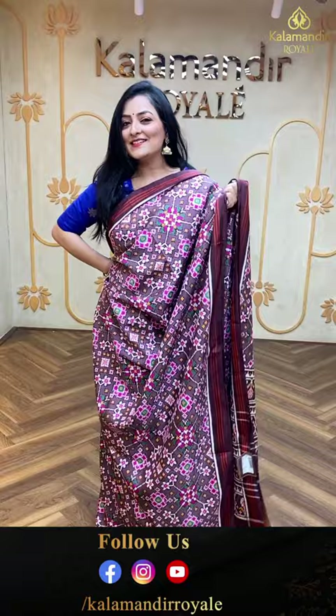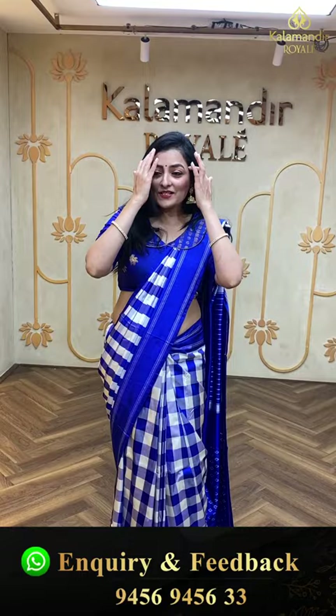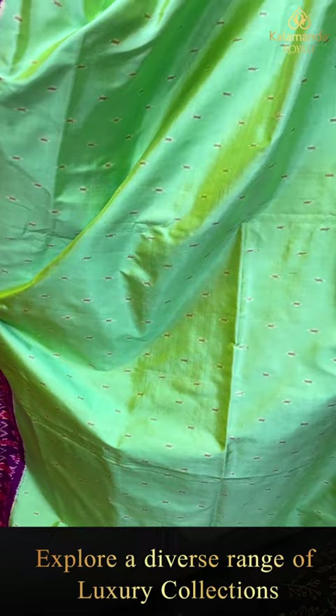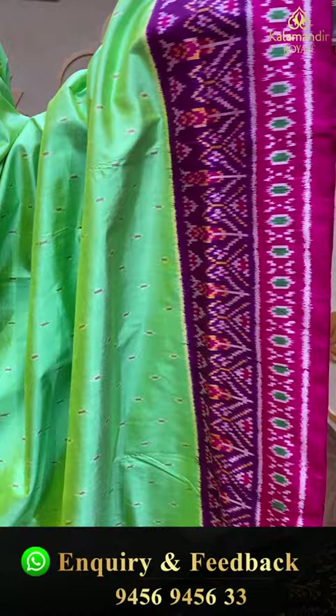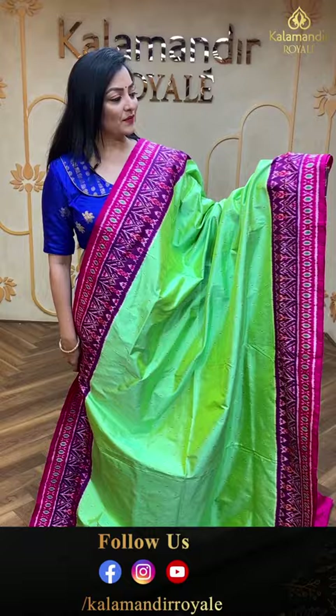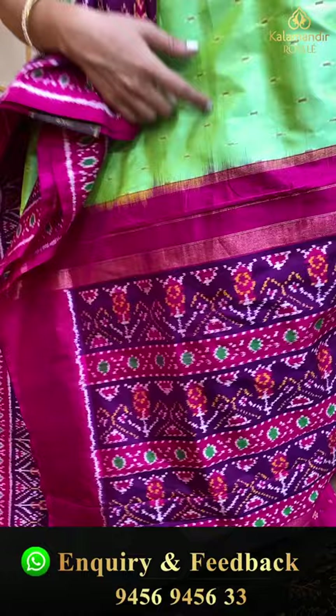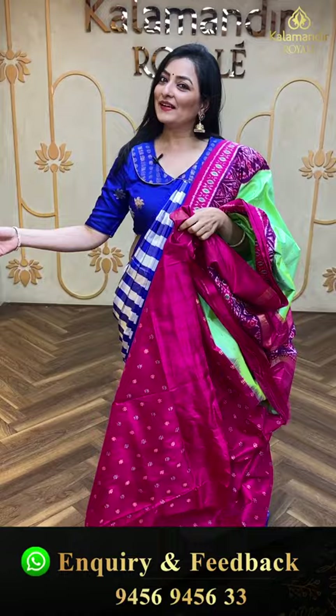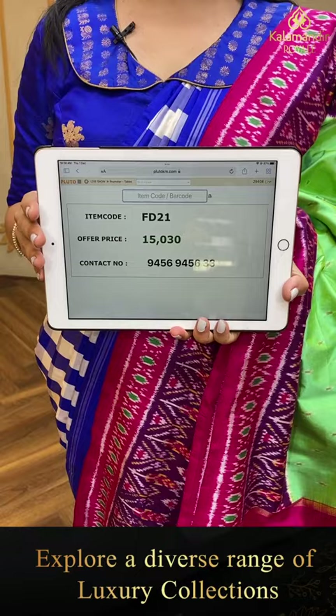Patola is very easy to maintain — a beautiful saree. Next ikat saree with a nice colorful combination: green, purple, and pink shades with beautiful contrast borders. Pallu in a combination of purple and pink. Self-pattern design blouse piece in pink color. Item code FB21, offer price 15,030 rupees.